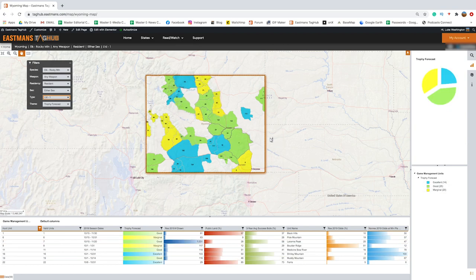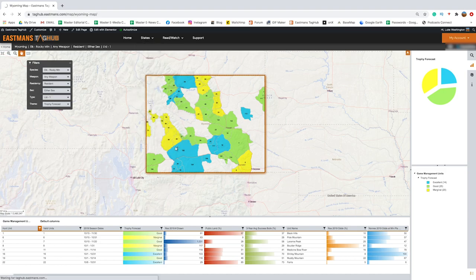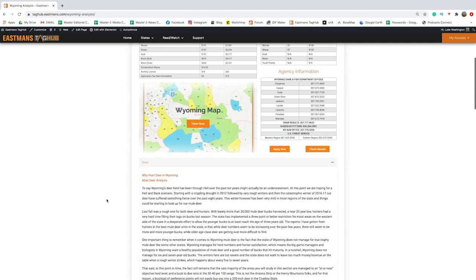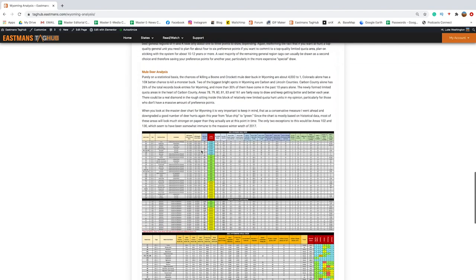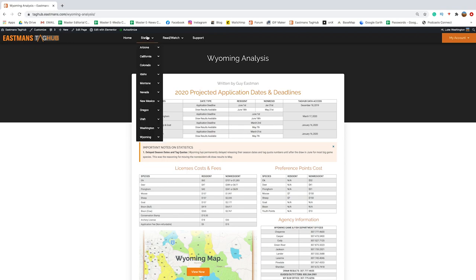You can switch to all the limited quota hunts, go to limited type one, and you can see the best that Wyoming has to offer lights up. We have all 11 western states listed here, and you're going to see some major updates coming to Idaho, Montana, and Colorado in the very near future. We also give you analysis on the overall state of the state — here's our Wyoming analysis from this dropdown. You can see all of this information, and if you want to know more about hunting deer in Wyoming, opening this up gives you all of Guy's information plus our traditional charts.